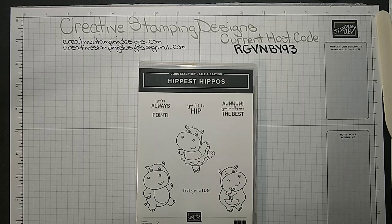Hi everyone! Welcome to Creative Stampin' Designs. My name is Karen and I'm an independent Stampin' Up! demonstrator from Central New Jersey, and we're gonna make a card today. If you hop on, say hi and let me know where you're from.